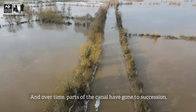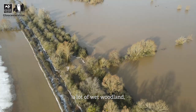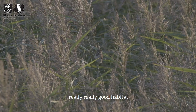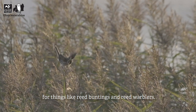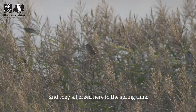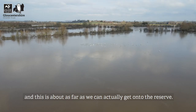Over time parts of the canal have gone to succession, so we've got a lot of wet woodland, areas of water capture, reed growth - really good habitat for things like reed buntings, reed warblers, and sedge warblers along the way. They all breed here in the springtime, but as you can see at the moment, this is winter and it's flooded.